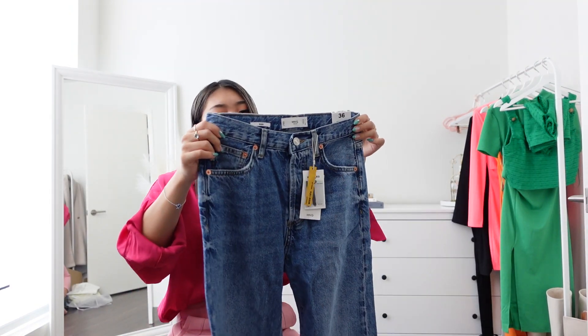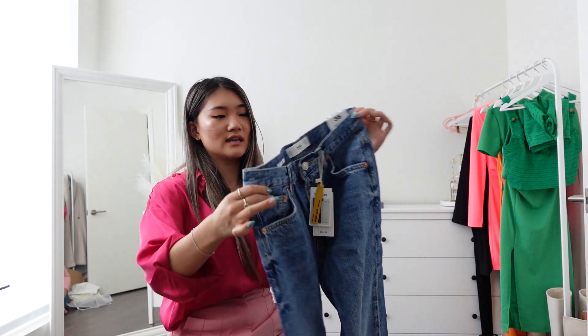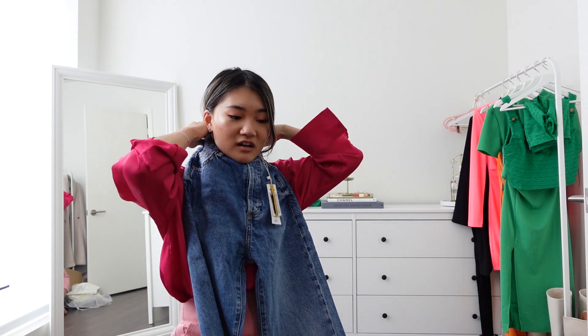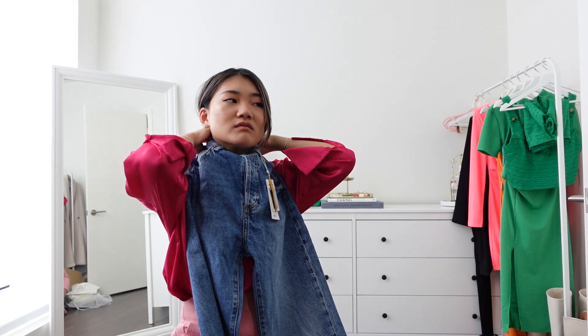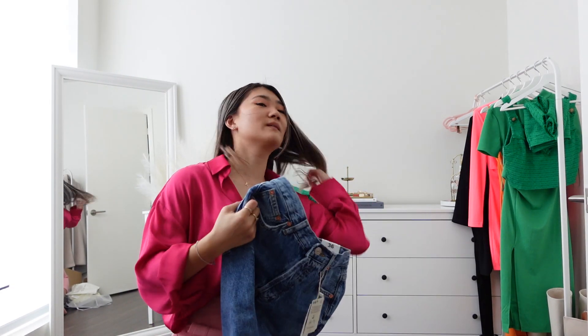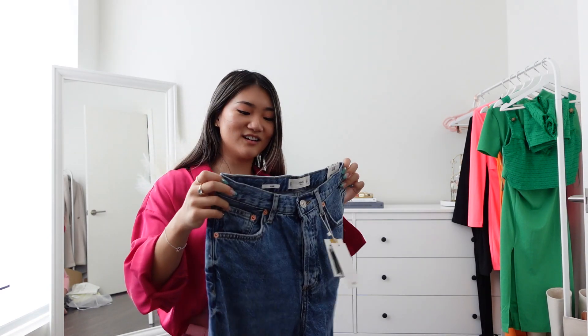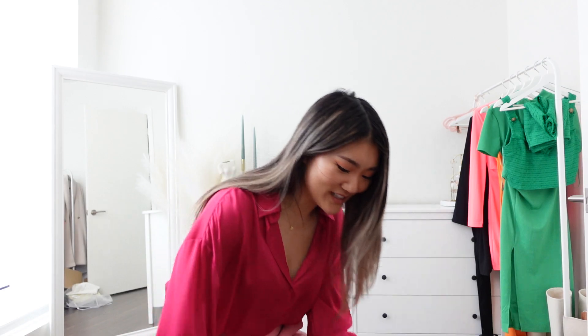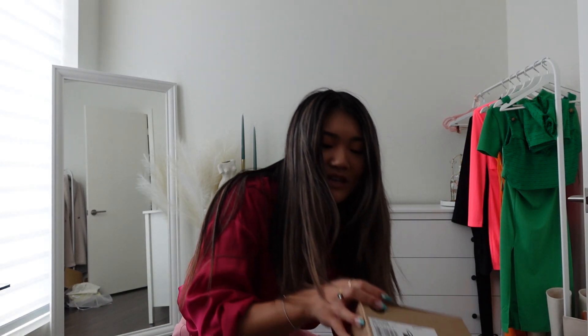There's a hack where you wrap the waist of the jeans around your neck to check if it fits — let me try it. It doesn't quite reach, so we'll see when I try them on.